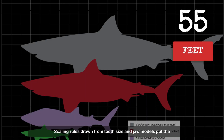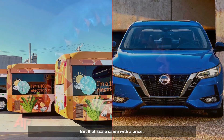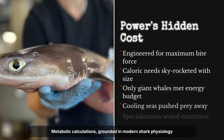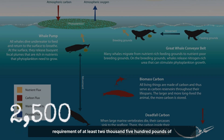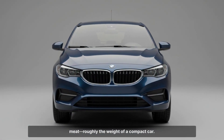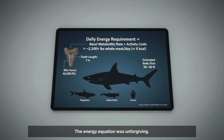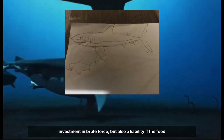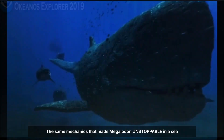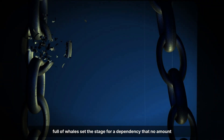Scaling rules drawn from tooth size and jaw models put the average adult Megalodon at over 55 feet in length — nearly the length of a city bus, with a jaw span broad enough to engulf a grown human whole. But that scale came with a price: metabolic calculations, grounded in modern shark physiology and adjusted for Megalodon's mass, reveal a daily requirement of at least 2,500 pounds of meat — roughly the weight of a compact car. Only the richest prey, like whales, could meet that demand. Every pound of muscle and every square inch of tooth was an investment in brute force, but also a liability if the food supply faltered.